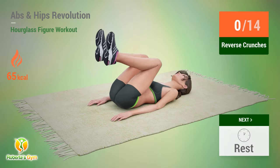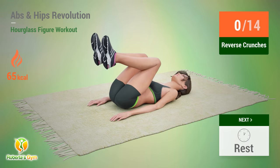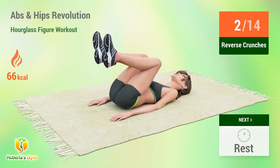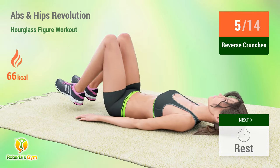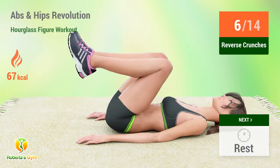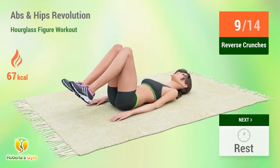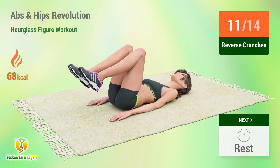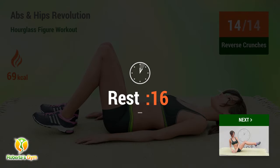Up next: reverse crunches. In five, four, three, two, one, go. One, two, three, four, five, six, seven, eight, nine, ten, eleven, twelve, thirteen, fourteen. Rest time.